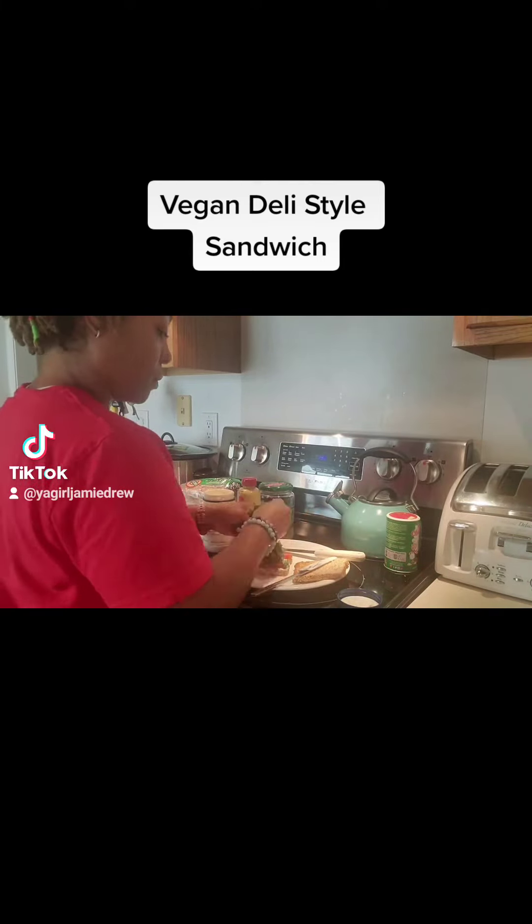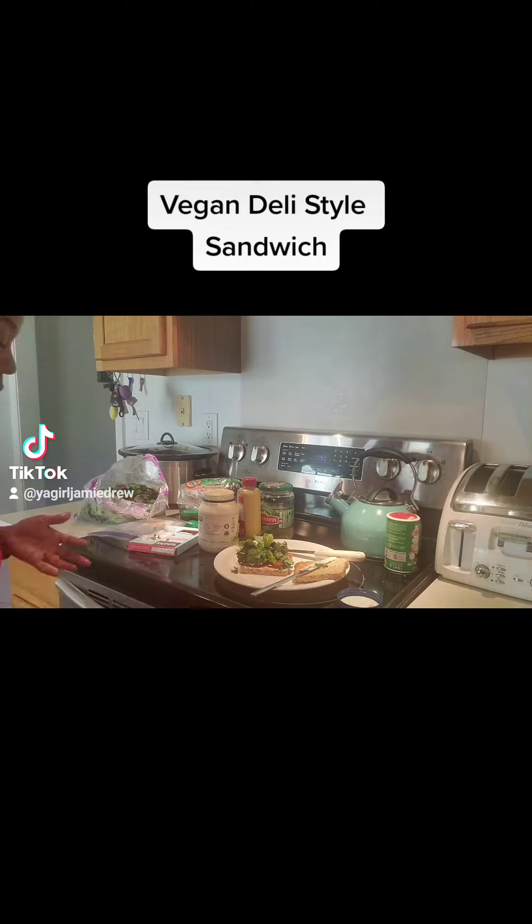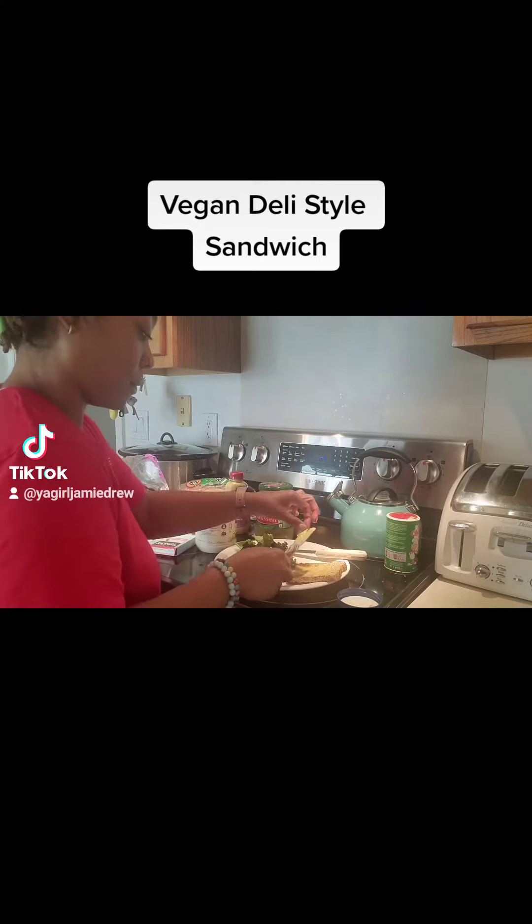Hellman's has a vegan mayo, so that's what I used. I've also used Follow Your Heart before, but whatever I see at the store at the moment works.